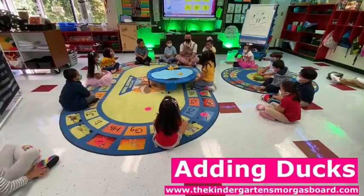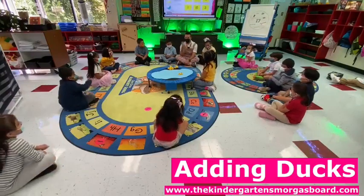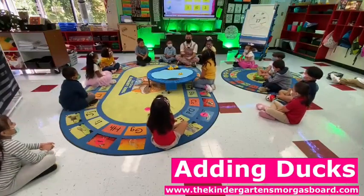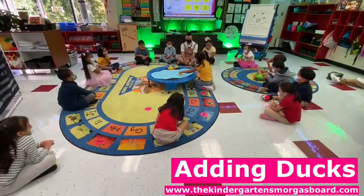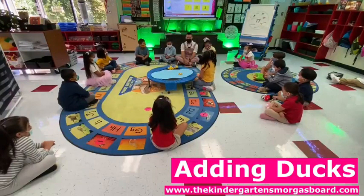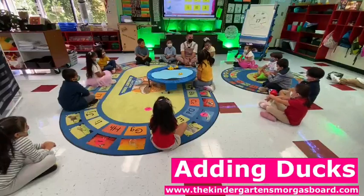Zero. How many is zero? Do you need any more ducks? No. So, two plus zero equals? Two. Count them, Brenda. Count them again. One, two. So, two plus zero equals? Two.